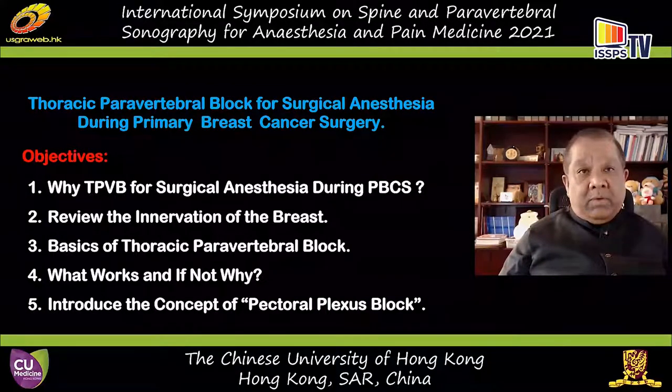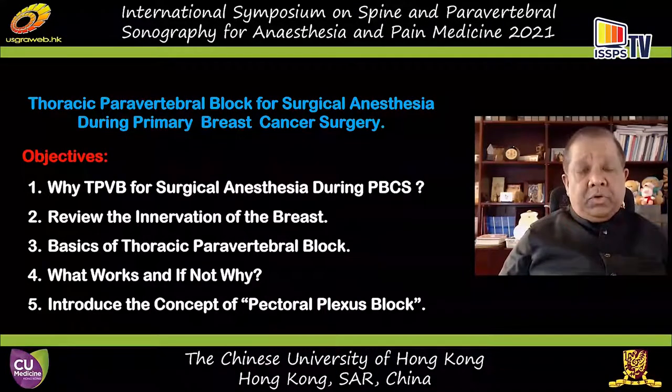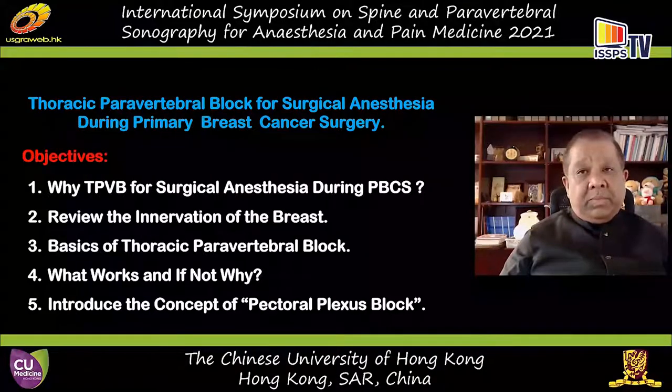We'll see what works and what does not, and if it does not work, why it does not. I will then introduce you to a new concept of pectoral plexus block.